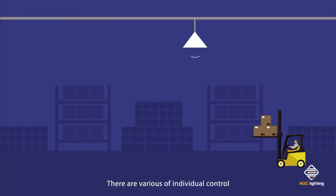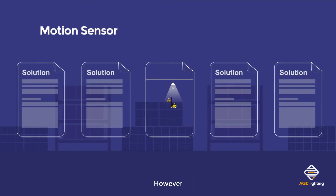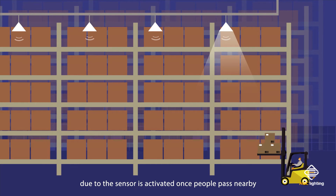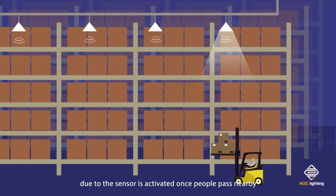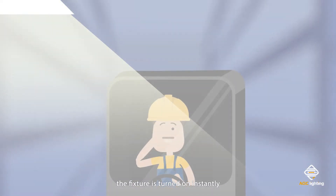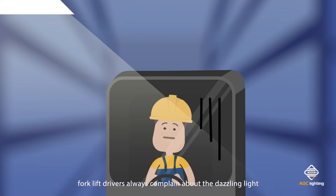There are various individual control motion sensor solutions in the market. However, the fixture always turns on instantly because the sensor is activated once people pass nearby. That is why forklift drivers always complain about the dazzling light.